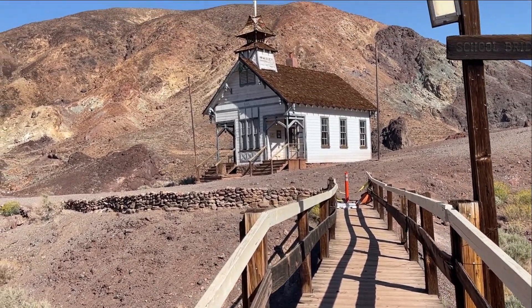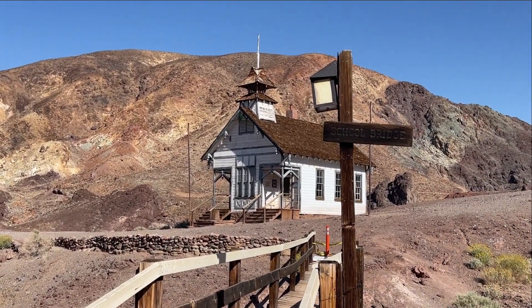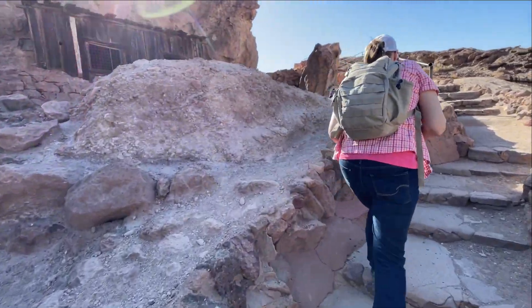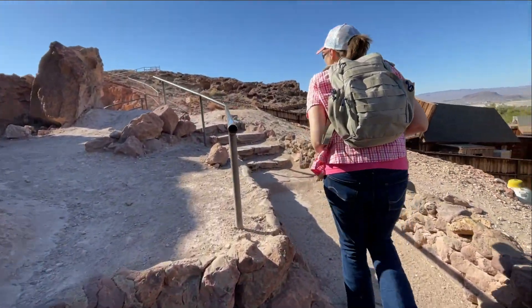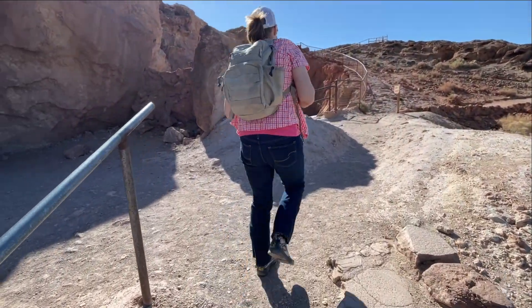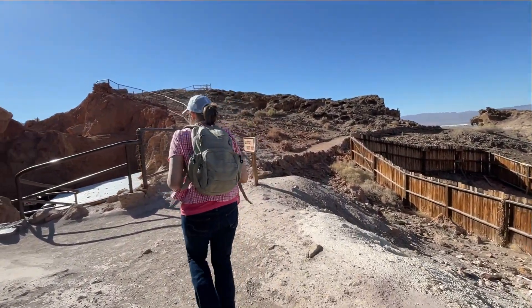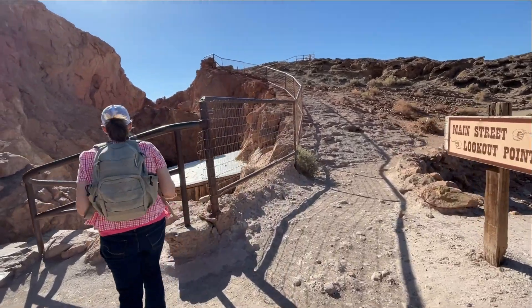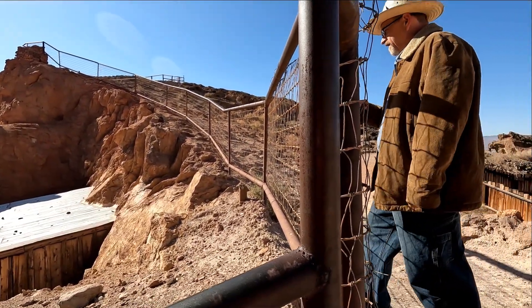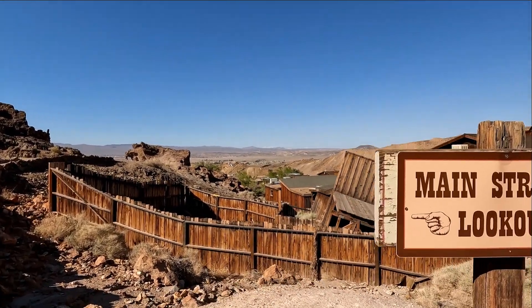Unfortunately we're in one of the states here that is trying to outlaw the sale of the Bible, and that's a sad thing. But that's the importance of state rights. That's just lookout point. That's the exit to the mine — Maggie Mine Tour.